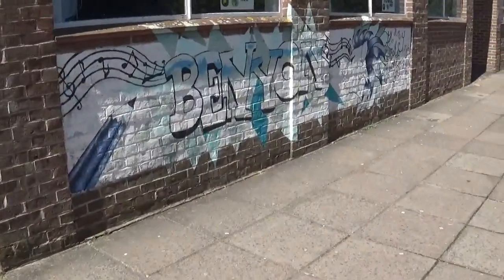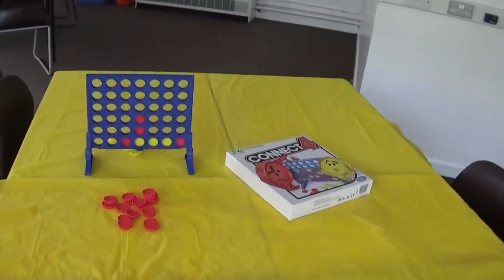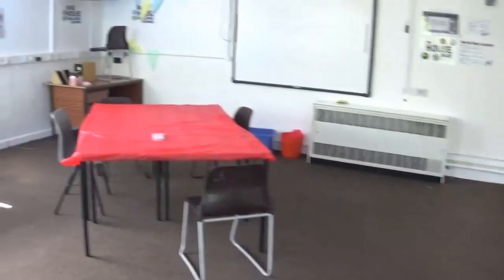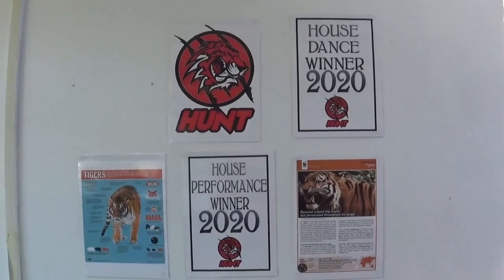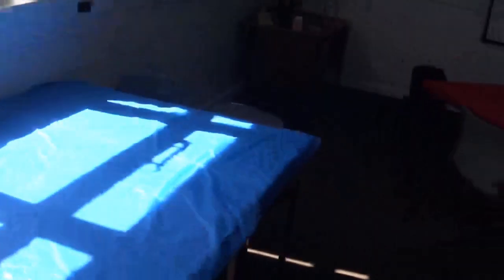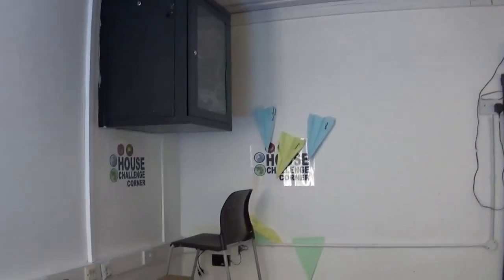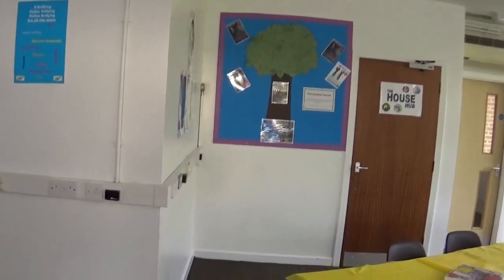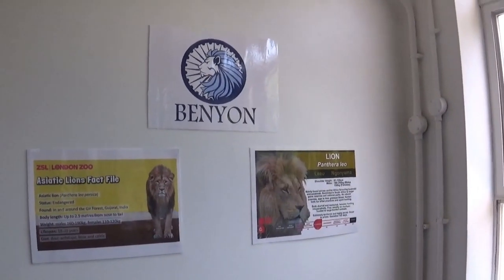Every lunch time you can go to the House Hub. This is a time to eat lunch, chat with friends, stay out of the cold, play games and try out new and crazy house challenges. You can also collect house points for respect, progress and hard work. This is the home of the four houses: the red house Hunt with the eye of the tiger; the green house Piper under the power of the dragon; the yellow house Scott with the charm of the duck; and the blue house Benyon with the strength of the lion. Which house will you be in?